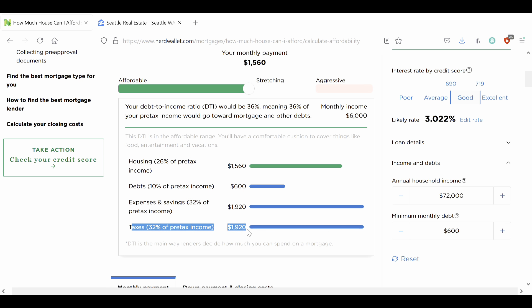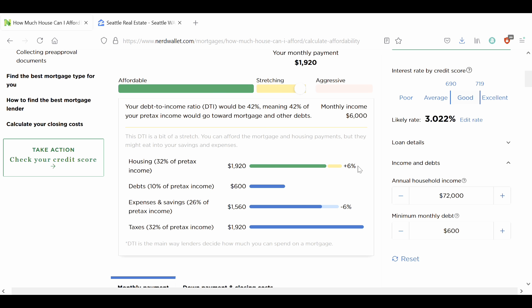The rest is your expenses, savings, and taxes. Your taxes will not change — they're calculated as a fixed percentage here in NerdWallet, as are your debts. Because a lender sees your debts as a fixed number — they can't pay off your debts. If we move our budget higher, our housing percentage goes higher and it comes out of expenses and savings, not out of debt. So this is the only place a lender would say you have to spend less money on yourself.